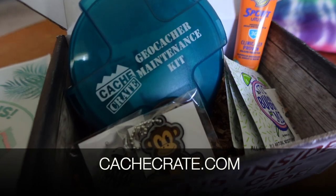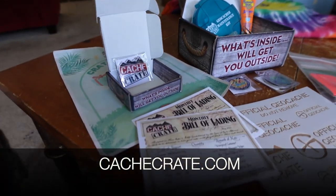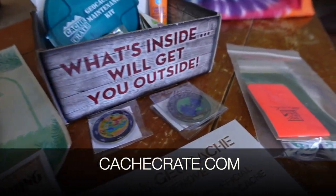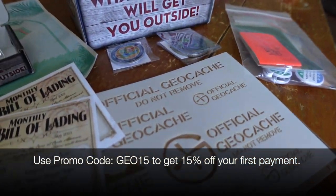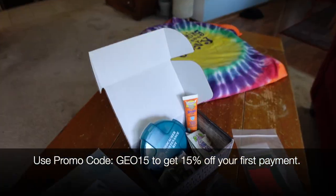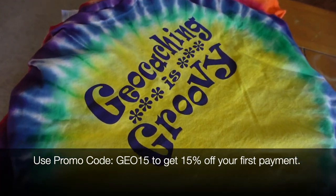That is the April and May Cash Crate and Geocaching Tees. If you're interested, go to cashcrate.com. You can subscribe, and if you use the promo code GEO15 at checkout, you get 15% off your first payment — you save a lot more if you subscribe for six months or even the year. What a haul! I will see you next time. Thank you so much for watching my channel — get out there, find some caches, have some fun. See you next time.